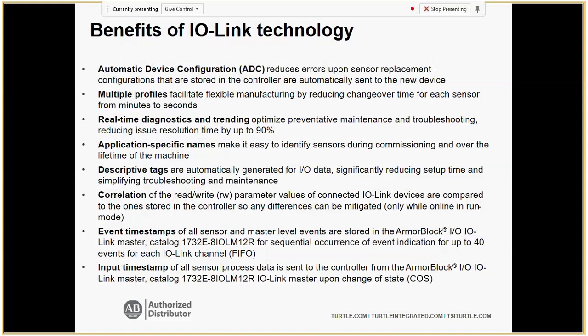Some of the standout benefits: with the ArmorBlock IO, you get event time stamping — if something gets sheared off the line, it'll tell you exactly when. You also get input time stamping, cataloging what happened and when. Across the line you get real-time diagnostics and trending, which is nice for correlating what's going on in your machines. You get descriptive tags — when you plug into the IO-Link master and go to the program in Studio 5000, you'll see actual parameter names, not just 'parameter set one.' This makes troubleshooting a lot easier and helps personalize the data on a dashboard.